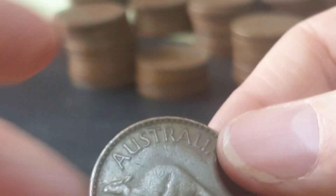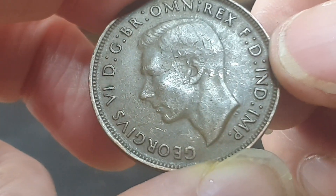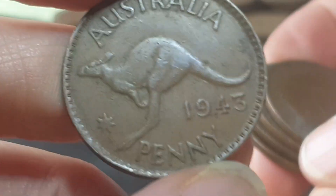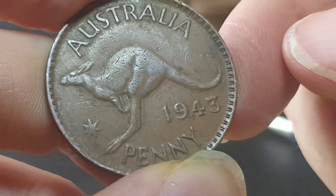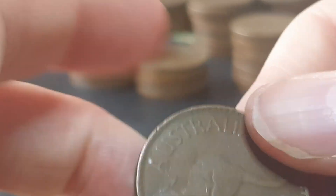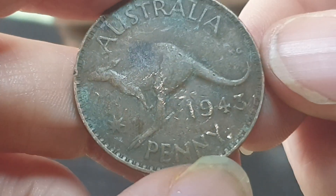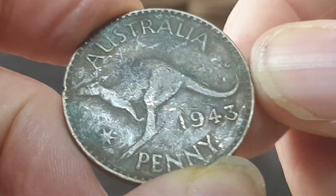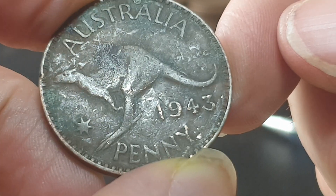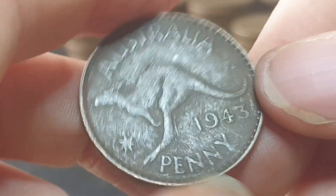For 1943, Melbourne had 11.1 million, Perth had 33.1 million, and Indian had 9 million — their values are all pretty much the same. What you're looking for are actual errors; that one looked a bit rotated. They were pumping out a lot of coins this year. This one's pretty well circulated considering it's been in circulation for about 23 years, and it's probably in Fine condition.